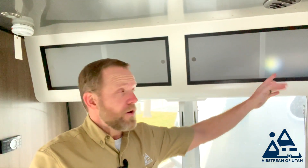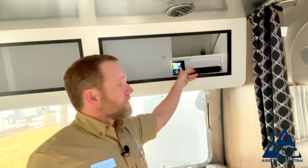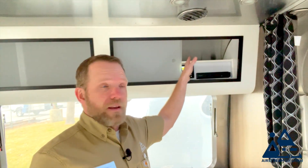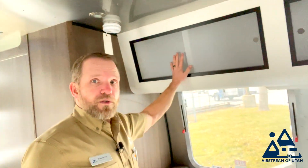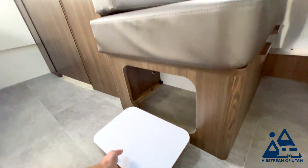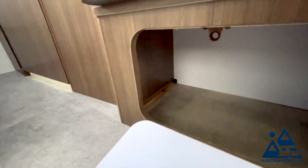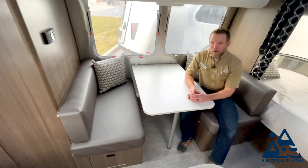You have your audio system here — a radio and DVD player — and an outlet up there. Over here you have extra storage space up top, and down below the seating area you have storage space as well. Now I'm going to show you how this table lays down into a bed.